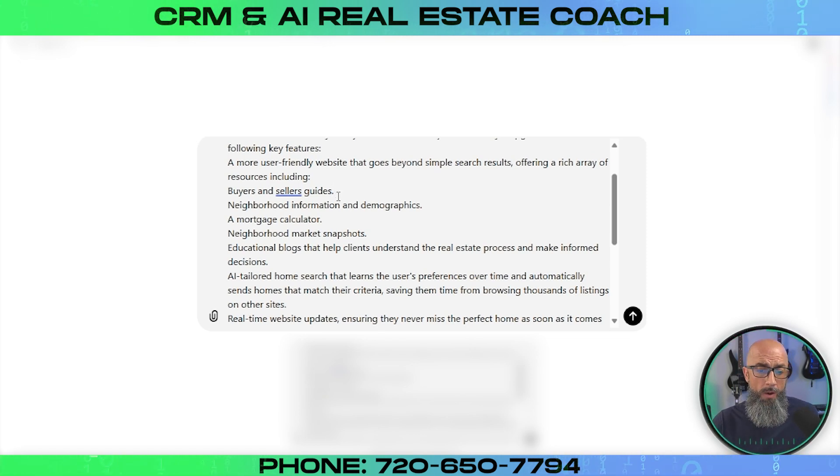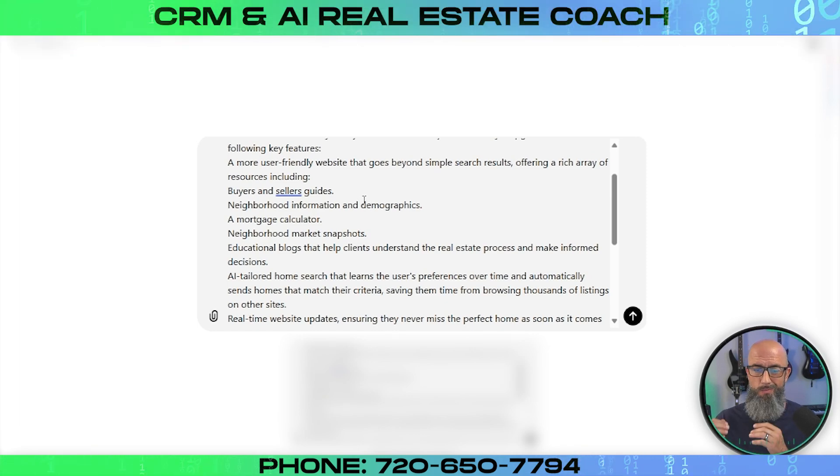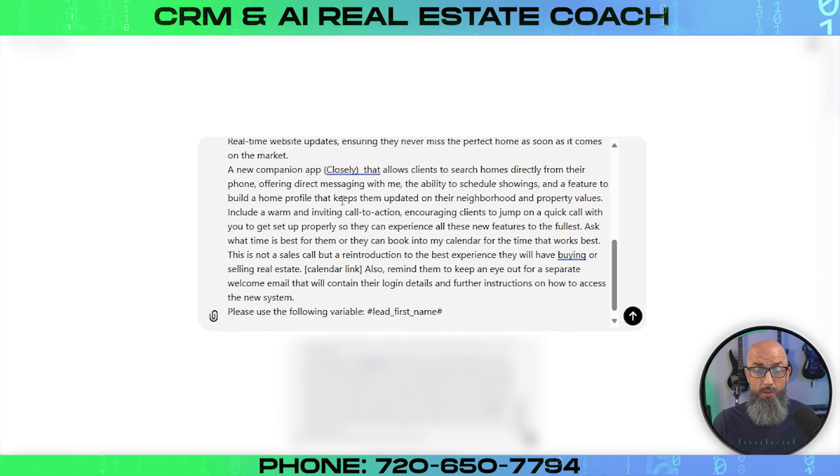You can pick and choose what you want to put in the prompt — these are the features available in Lofty and I'd definitely recommend we take advantage of them. We've got buyer and seller guides on the website, neighborhood information and demographics, a mortgage calculator, neighborhood market snapshots that keep clients on top of what's going on in the market for their neighborhood. I post educational blogs daily that help clients understand the real estate process and make informed decisions. Then we get onto the AI stuff — AI tailored home search that learns the user's preferences over time and automatically sends homes that match their criteria, saving them time. We have real-time website updates ensuring they never miss the perfect home. And then we have our app, the Closly app — it allows clients to search for homes directly from their phone, offering direct messaging, the ability to schedule showings, and a feature to build your home profile that keeps them updated on property values.